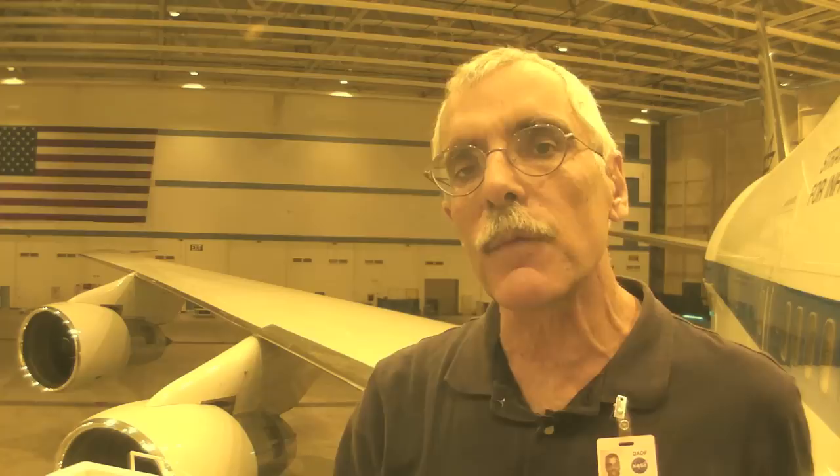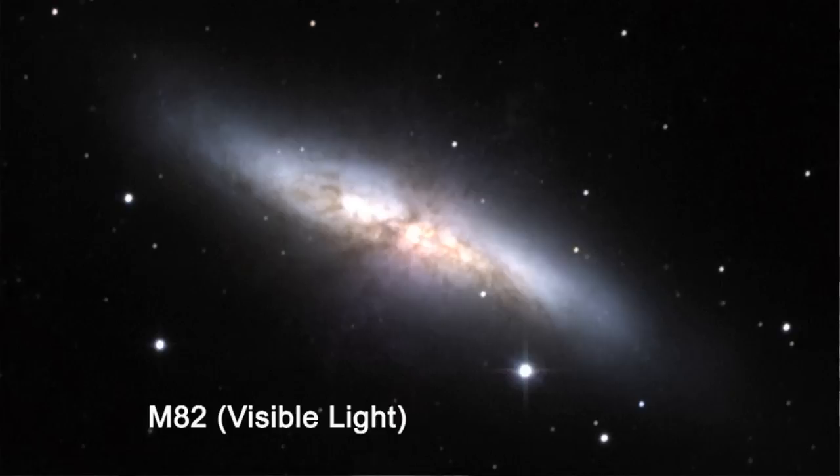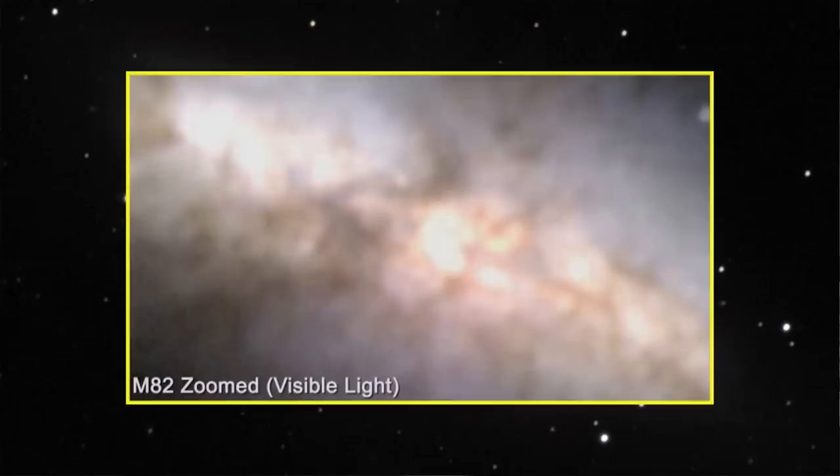Now let's talk to Eric Becklin to find out a little bit about infrared astronomy and this airplane's typical mission. IR astronomy really is an important field, and it's gotten more important over the last 10 to 20 years because it looks at regions where stars are forming — and that's a big topic now, exactly how stars form and how planets form. SOFIA is well-placed to make observations at these wavelengths that are so important.